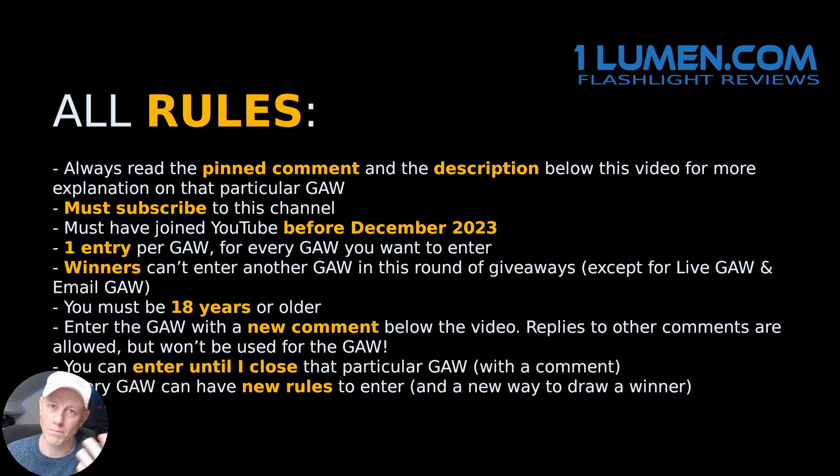I can say things that are not correct, or I might adjust the rules a little bit. So please always read the first pinned comment and description. You also must subscribe to this channel.